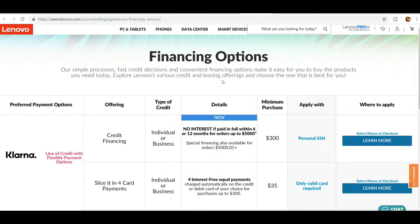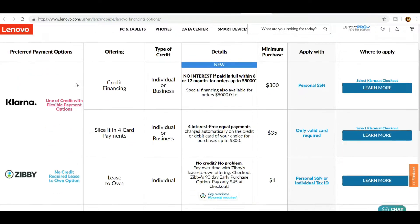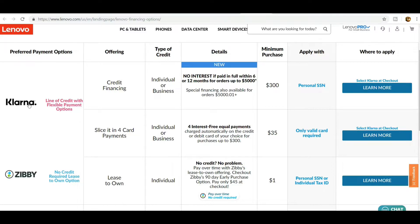Let's go through each financing option. With the preferred payment options, you get a fast credit decision and convenient financing. The first option is Klarna — a line of credit with flexible payment options for individuals or businesses. No interest if paying in full within 6 or 12 months for orders up to $5,000. Special financing is also available for orders of $5,000 or more, with a minimum purchase of $300.